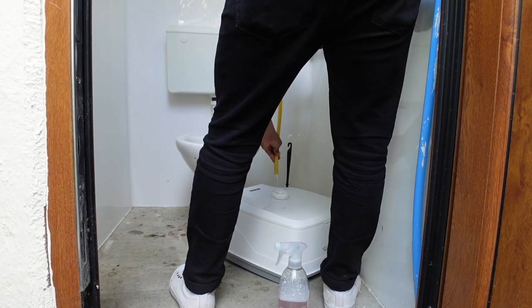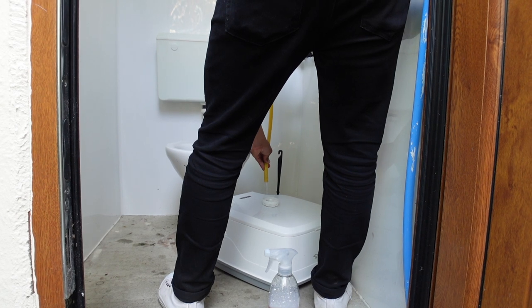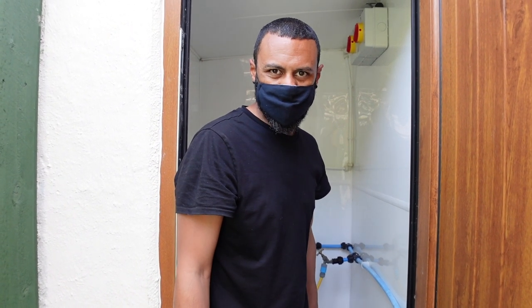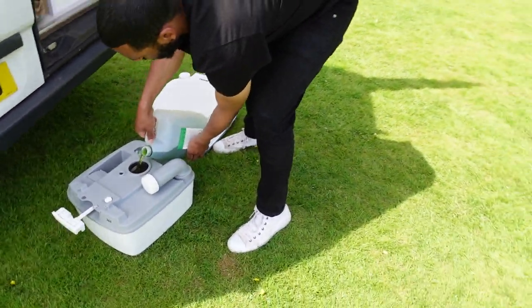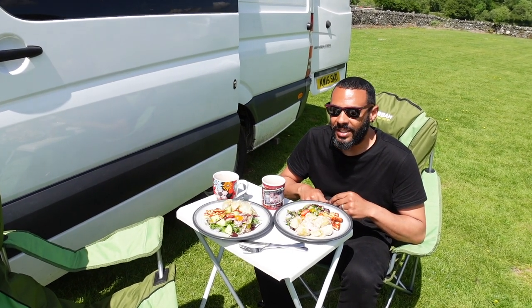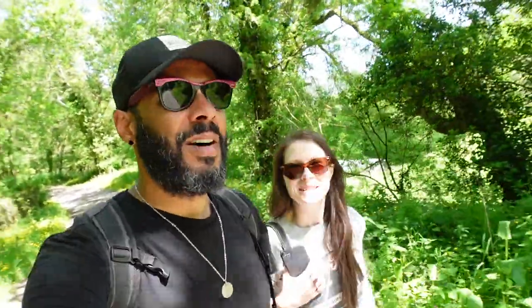After we've wiped it all down with anti-bac, we're going to have to remember to fill the flush up and then put some stuff in when we get back to the van. It's not often that we get a chance to crack the table and chairs out so taking the opportunity and enjoying the weather for lunch. The van is all cleaned up, emptied, and filled up - now it's time for an adventure.